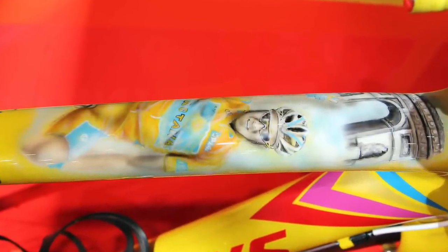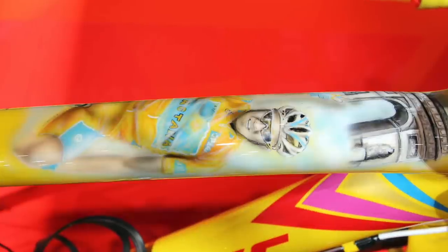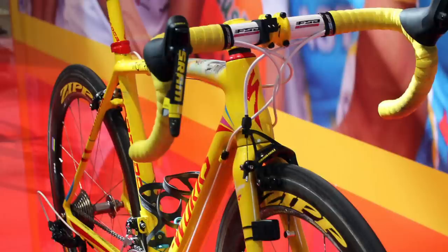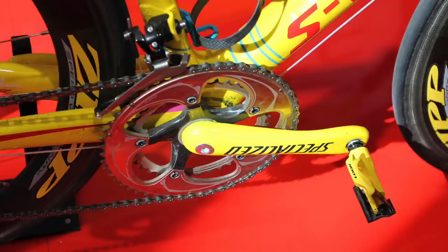If you didn't notice the self-portrait, you're sure to know it's his thanks to the red decals saying 'Contador' down the seat post, seat tube, seat stay and chainstay. For components, Contador used a SRAM groupset and Zipp wheels complete with yellow decals, and Specialized cranks and stem also basking in yellow paint.